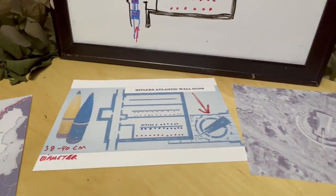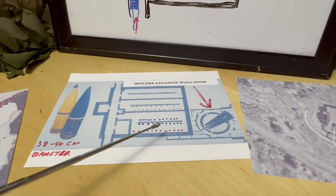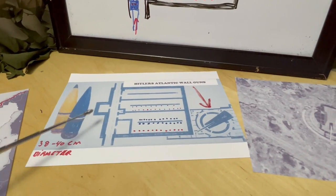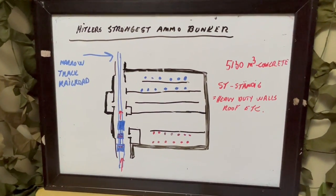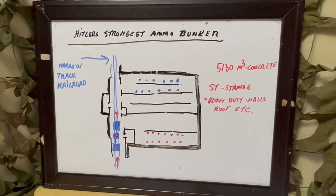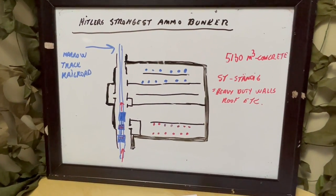All the guns needed special things to be able to fire — machinery, munitions, and crews — but they also needed a very safe place to store the munitions. Without munition there would be no firing, so you had to protect it in massive bunkers. That's where we are today. I'm going to show you one of the strongest munition bunkers on the Atlantic Wall.